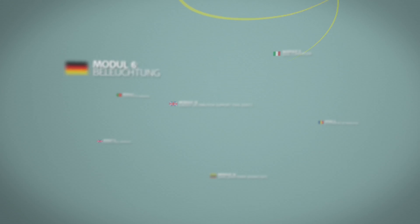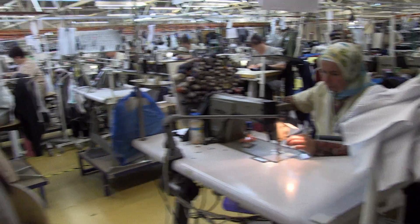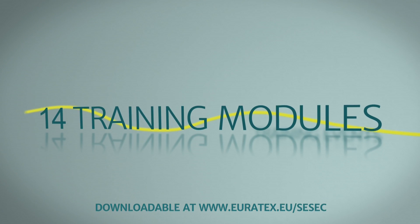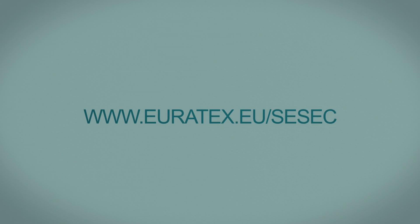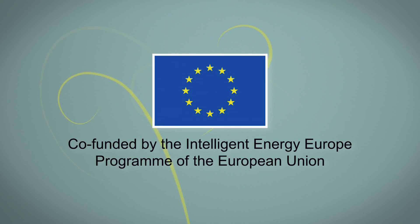In addition to the tools of the energy saving scheme, SESEC has also produced and made available 14 training modules and training events to empower the company's most precious resource, its people. The tools and training modules can be downloaded free of charge at www.euratex.eu/SESEC.